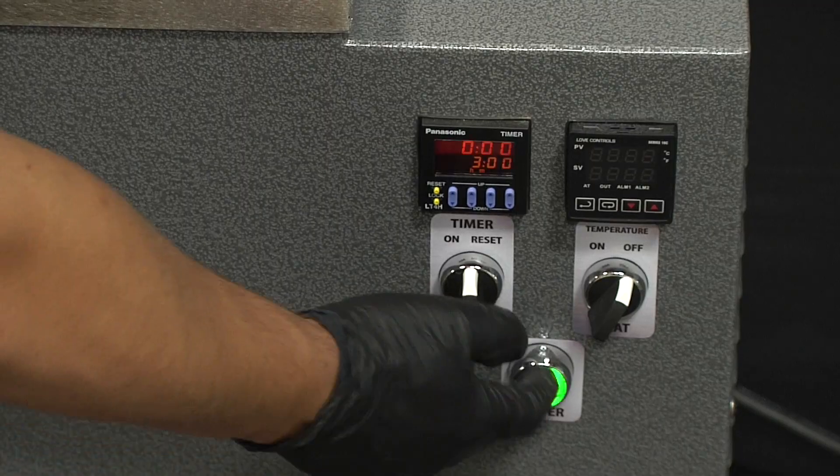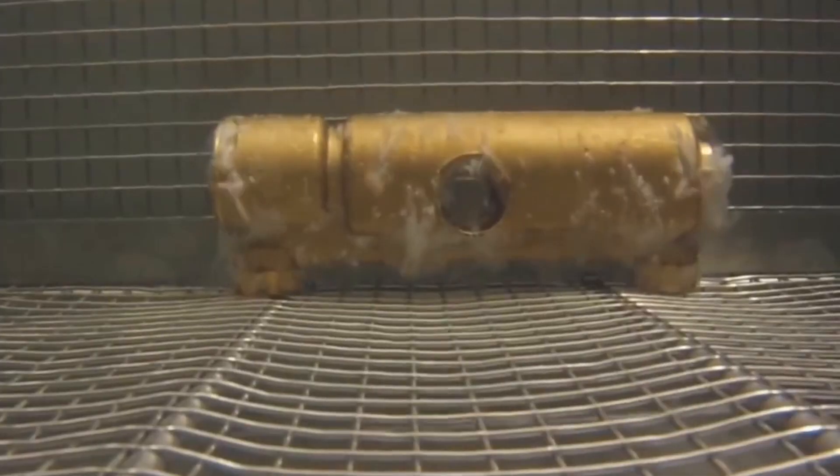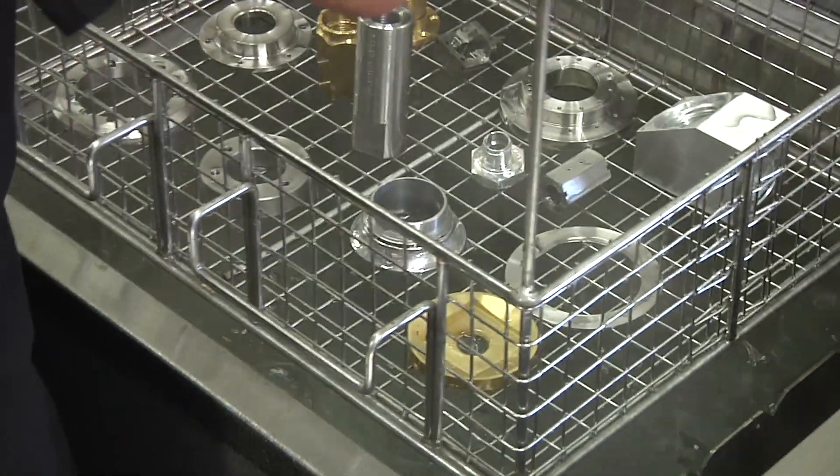Hi, I'm Frank Petoflu from OmegaSonics. Our ultrasonic cleaning technology is widely used throughout aerospace manufacturing and aircraft maintenance because of its ability to clean at a microscopic level in a fraction of the time versus manual labor.